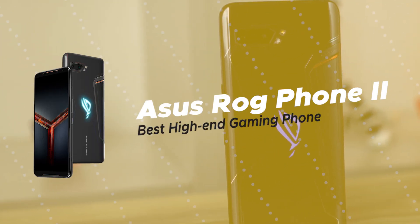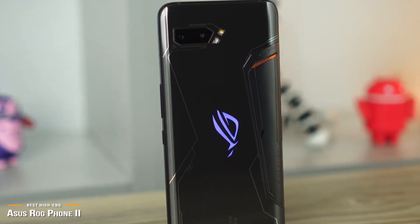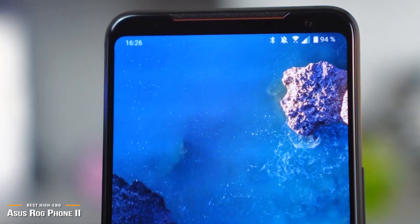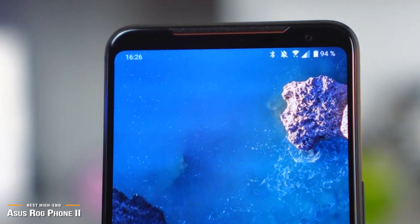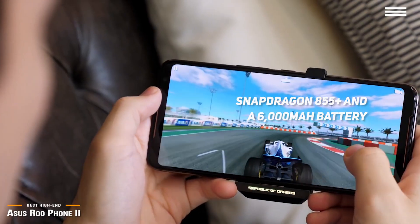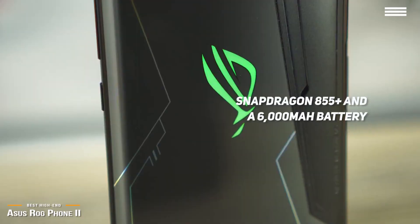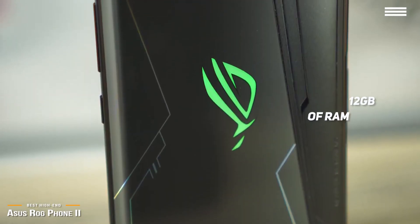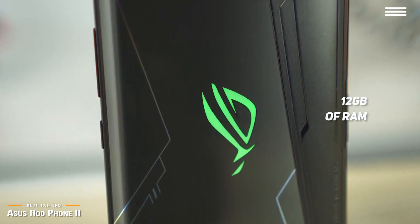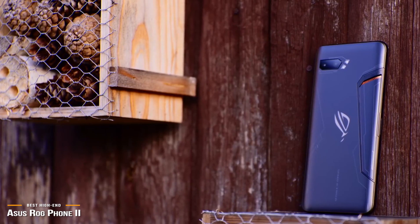Lastly, we have the ASUS ROG Phone 2, our pick for the best high-end gaming phone. The ASUS ROG 2 is not for everyone, but then everyone's not a serious gamer. If you're a serious gamer looking for the ultimate gaming phone and willing to pay a premium price for it, then the ASUS ROG 2 was built for you. It's the first phone in the world to feature the Snapdragon 855 Plus and a 6000mAh battery — some serious gaming power for under $900. The ROG 2 comes with 12GB of RAM, plus 512GB of storage, and a 6.59-inch AMOLED display with a 120Hz refresh rate, giving you silky smooth gaming performance.